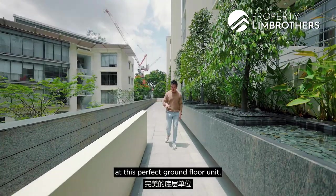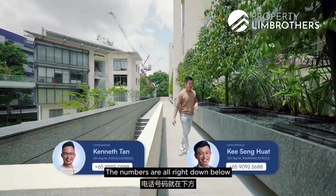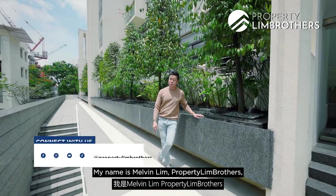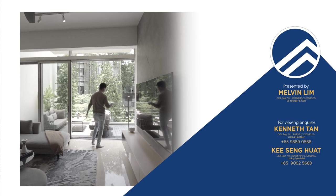This perfect ground floor unit is for sale right now. Give a call to our listing managers — the numbers are all listed below. Also follow us on Facebook, Instagram, YouTube, and TikTok. My name is Melvin Lim, PropNex, and I hope you like the Loft at Nassim. Give us a call and we'll see you soon!